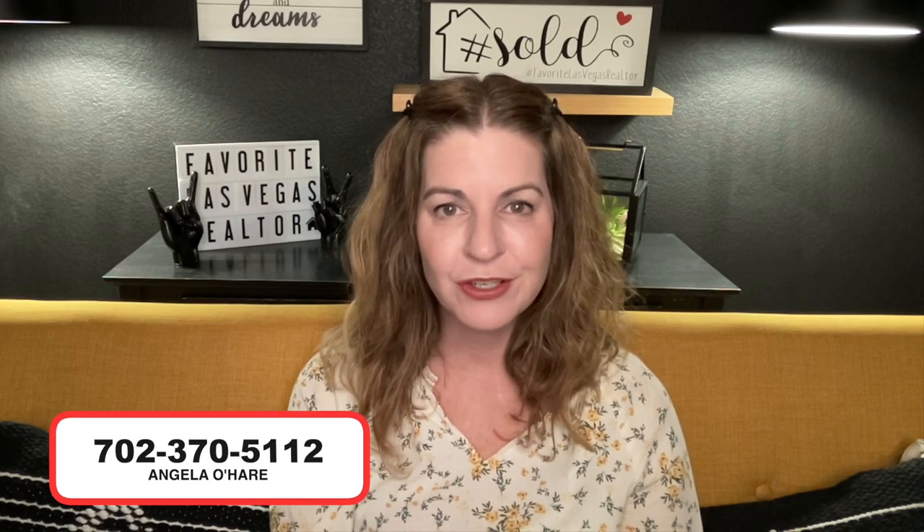Those are all the 55-plus active adult retirement communities in the Las Vegas Valley. Let me know in the comments if you have a favorite retirement community here in Las Vegas, either new construction or resale. If you're thinking about buying a new construction home, call me — Angela O'Hare, your favorite Las Vegas realtor. I did over 20 new home sales last year and have seven under contract this year. You can reach me at 702-370-5112, or use the buyer form linked in the description below. Make sure you like, subscribe, share, and thank you so much for watching!